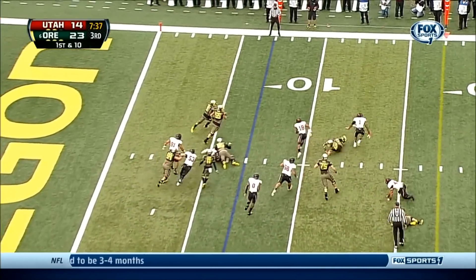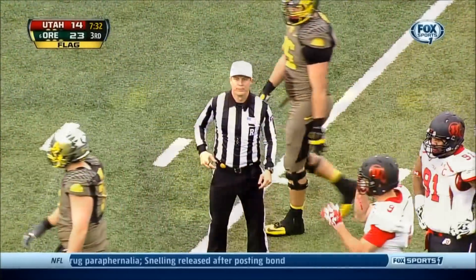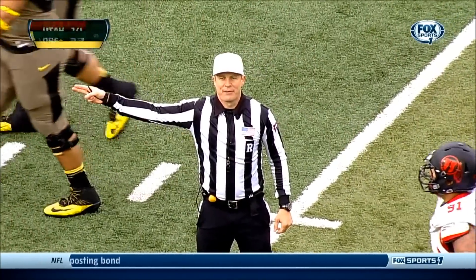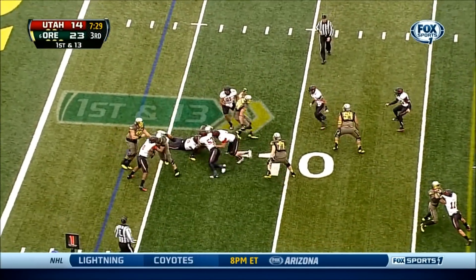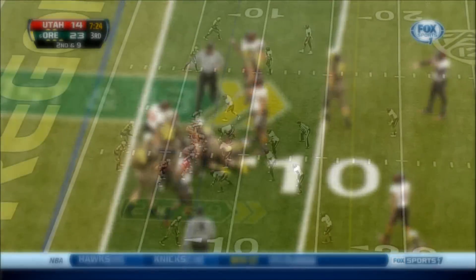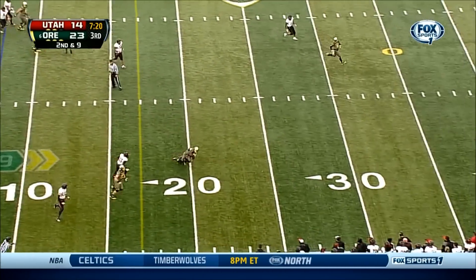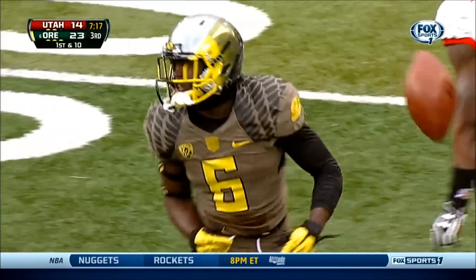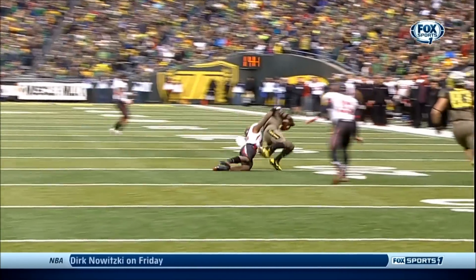Mariota on first down hands off to Byron Marshall. Marshall — flag is thrown as he gets out of bounds. Holding, offense number 85, half the distance to the goal. Replay first down. Mariota hands off to Marshall again, and Marshall able to get some room up to the eight-yard line. Second down and nine — Mariota rolling out to the right, throws on the run and completes the pass. D'Anthony Thomas — 13-yard completion. A couple plays, buying a little bit of extra time, and you don't need much time for number six.